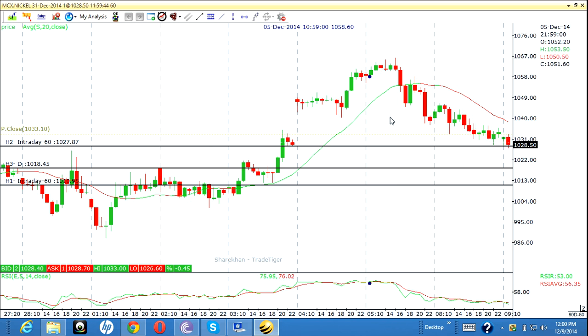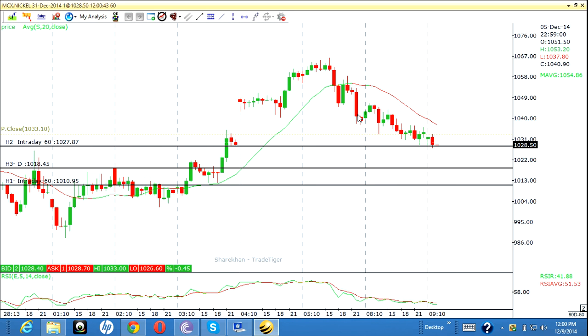Then go for nickel. This is the nickel chart. What we expect is price to reach around 418. My sell entry is at around 1026.5 and my target is 1018 — and 1013.5 as well. So sell at 1026.5, target 1018 to 1013.5. This is my trade plan for nickel.